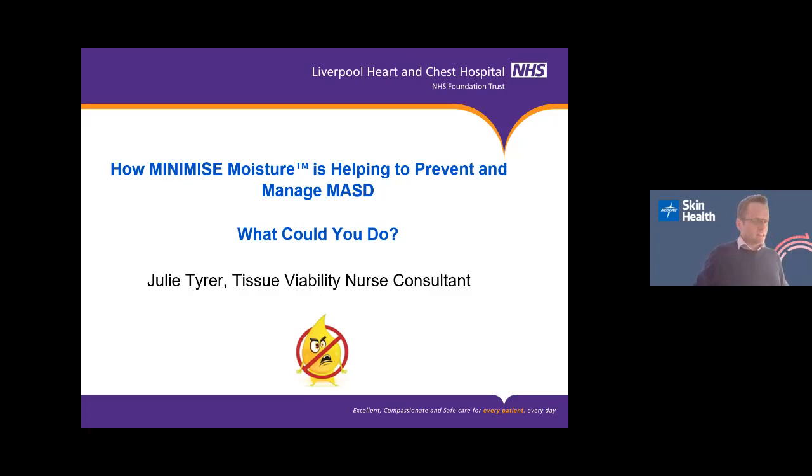Good afternoon and welcome to the third and final MASD Awareness Day webinar, supported by the Harm-Free Care Network and Medline. This session is being recorded. Today we're delighted to have two speakers: Judy Tyra, TVN Nurse Consultant at Liverpool Heart and Chest Hospital, and Katie, Lead Nurse for Fundamentals Care and Older People at Hampshire Hospitals NHS Foundation Trust.